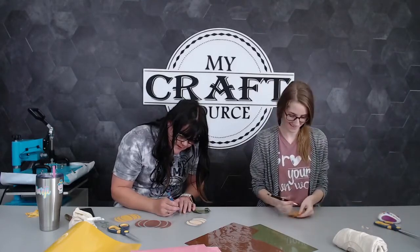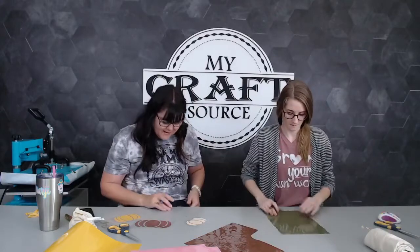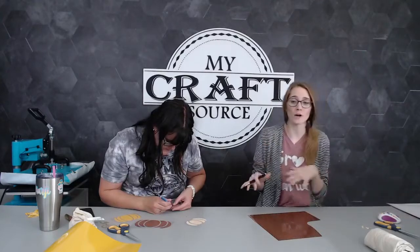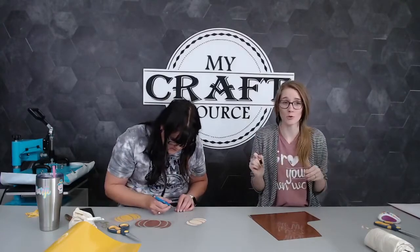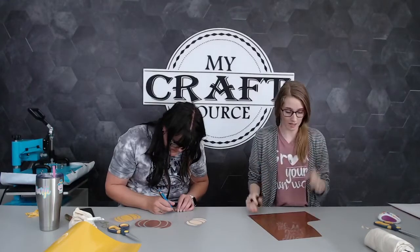The 12-inch EasyWeed is on sale. This morning the pickers were asking why people were buying so many EasyWeed sheets - y'all are taking advantage of the buy more, save more pricing. If you're new here, we have built-in bulk pricing at My Craft Source. When you buy 15 or more EasyWeed sheets, the price automatically goes down. When you stack the coupon savings on top of that, we figured up the sheet price comes out to about $2.12 - it's a really good deal.